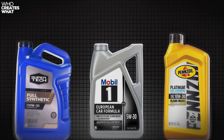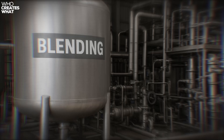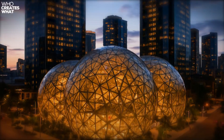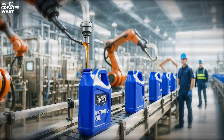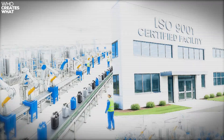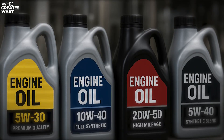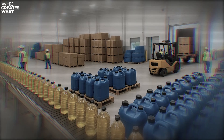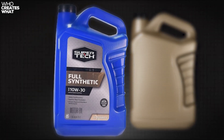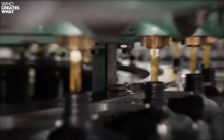Private label oil represents a $2.8 billion market where retailers like Walmart contract with established blending facilities to produce oils under their own brands. Think Kirkland Signature at Costco or Amazon Basics — same strategy, different products. But here's where it gets interesting: these aren't fly-by-night operations mixing oil in their garages. We're talking about ISO 9001 certified facilities that already produce oils for major brands. The economics are simple: Walmart orders massive volumes, manufacturers get guaranteed sales, and you get professional-grade oil without the brand premium. But which manufacturers are we actually talking about? That's where this investigation really begins.